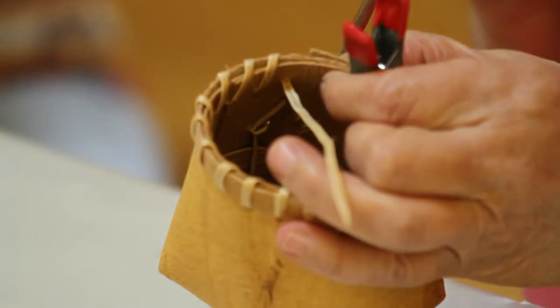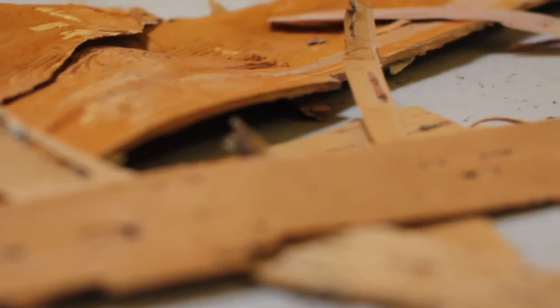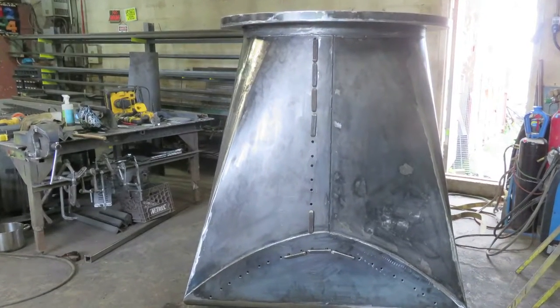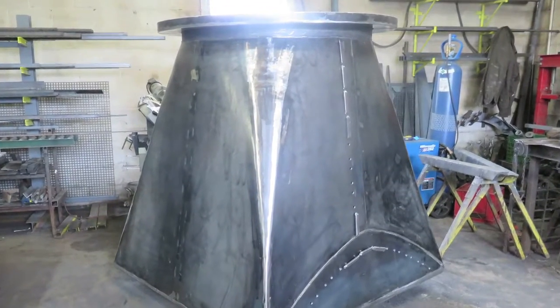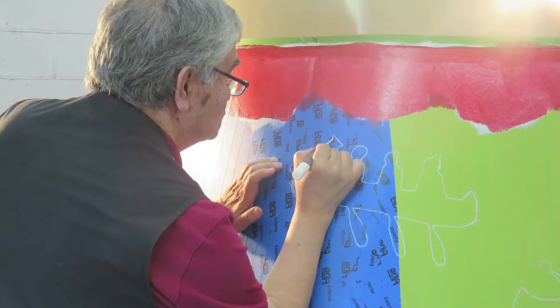The process of creating the basket was done in the same way images were created traditionally on birch bark baskets. The images are made from stencils or cutouts. Stencils in the past were made from birch bark paper and were passed down from one generation to another. In this way, the knowledge and the teachings were passed down with the stencils. The images are etched onto the basket by tracing the outline of the stencil. The red layer of the bark is scratched away to reveal the white layer, as you can see on these images. The same process was used to create this basket.